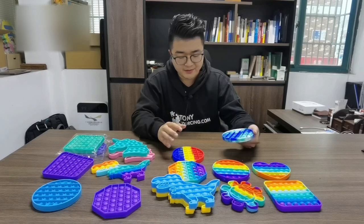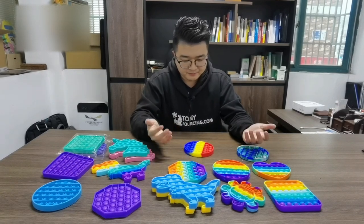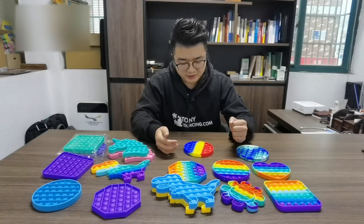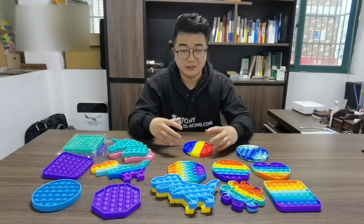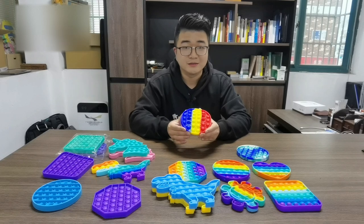And then another function is you can play games. For example, there are two players — one person can click two buttons, another one clicks three buttons, and whoever clicks the last one loses. So this is a very easy game toy as well.